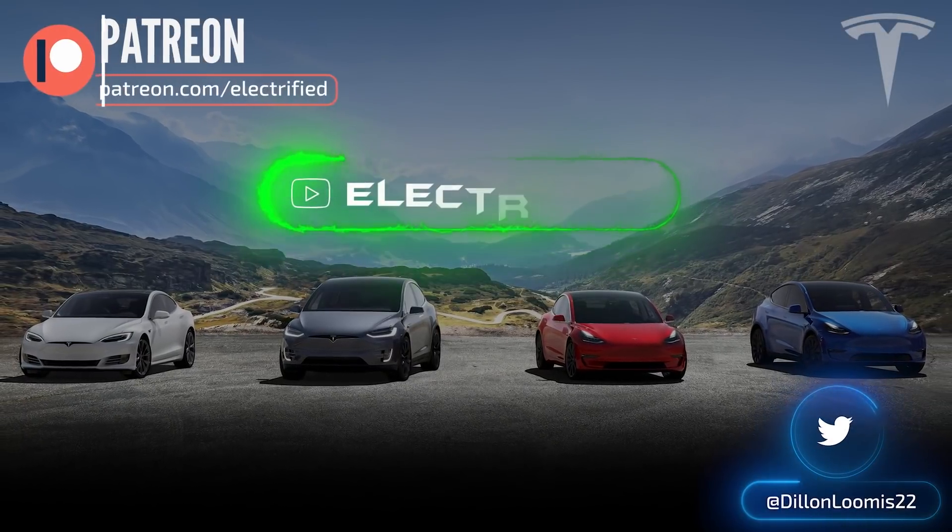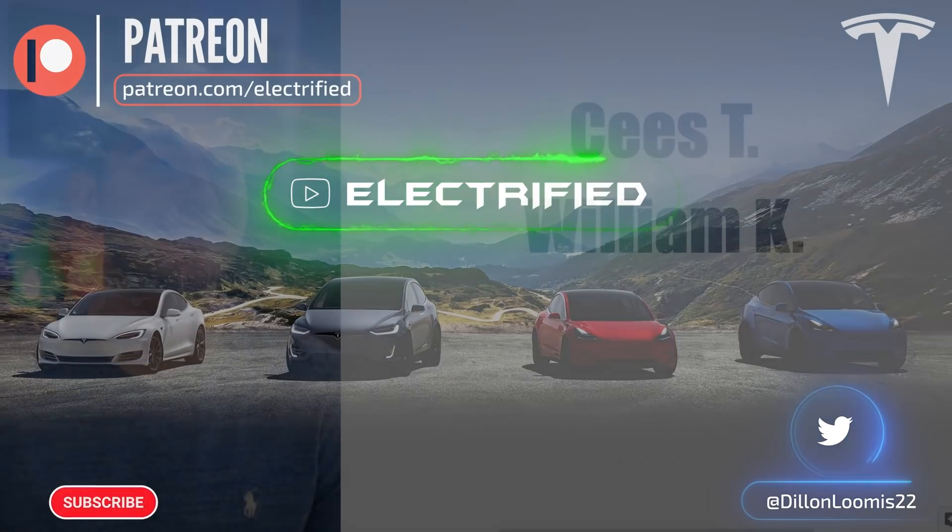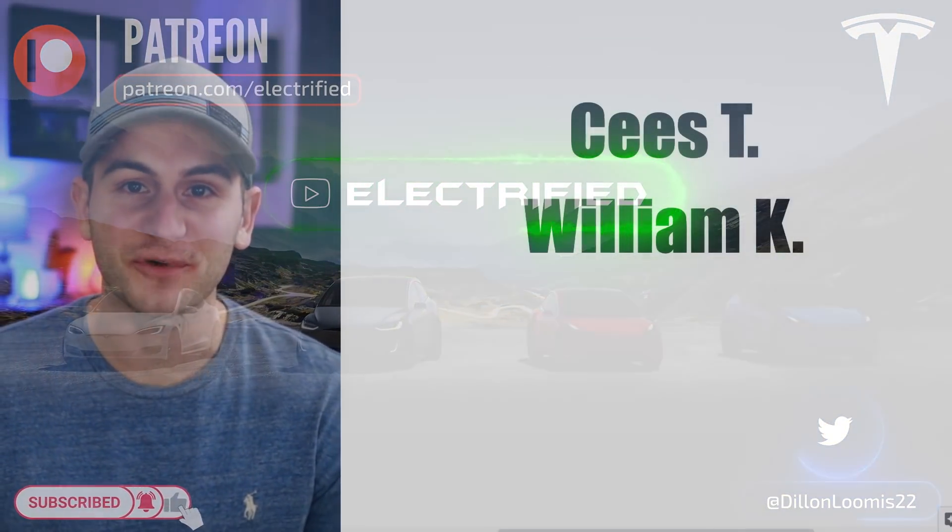Welcome to Electrified, it's your host Dylan Loomis. Quick shout out to my new patrons CZT and William K. Thank you for choosing to support the channel.